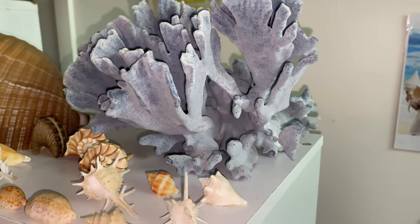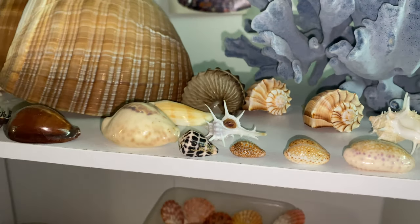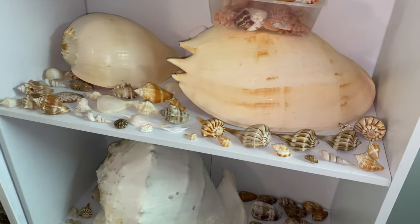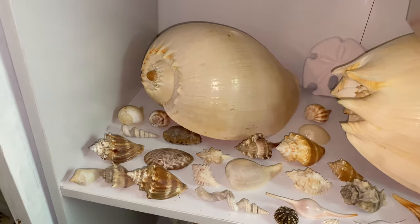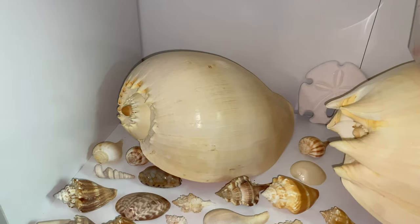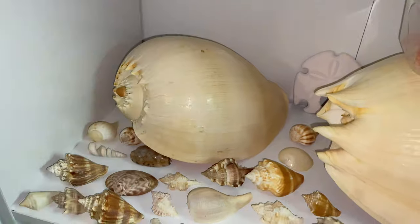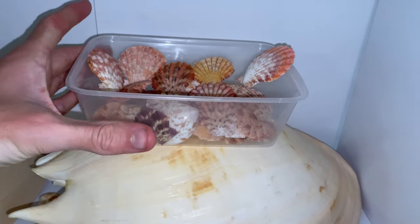A couple of murex and a bunch of other whelk gifts. Down here we have a bunch of Florida shells that I was gifted — shout out to you guys. We have a baler; this was actually the first shell I ever purchased, a big baler from Noosa, so that's why I kept that one. We have a giant sand dollar down there that was gifted.